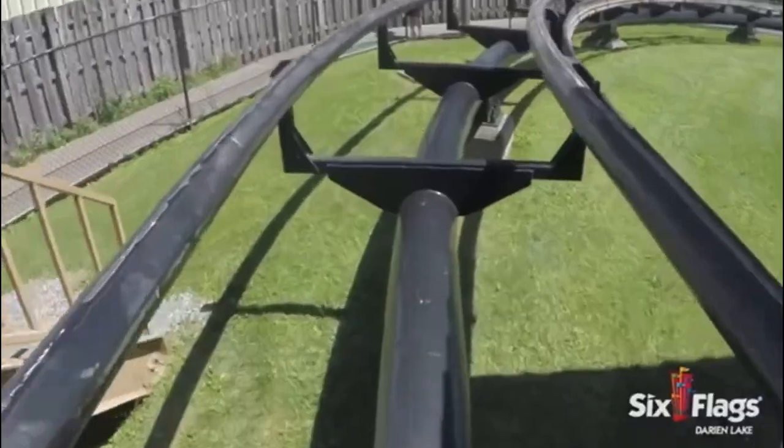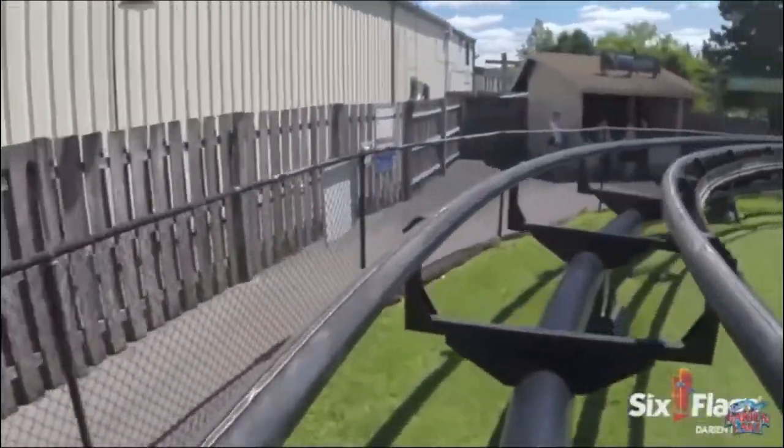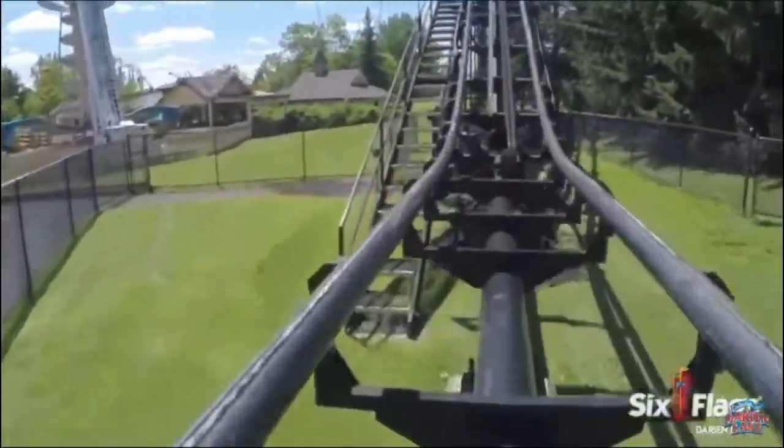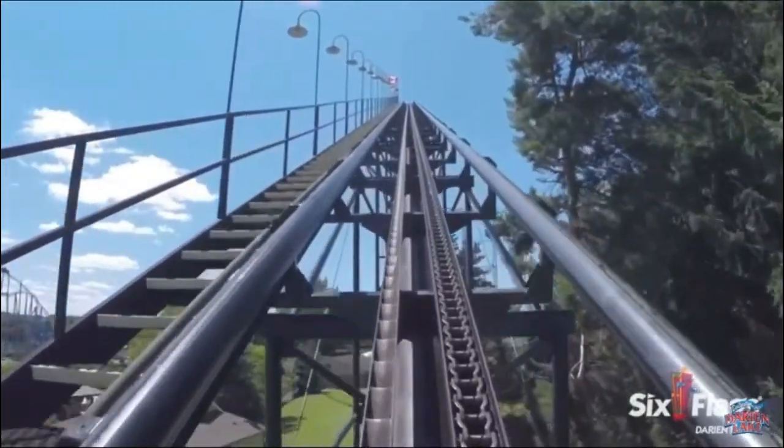Viper begins with a dip out of the station before going through a 180-degree right-hand turn, before traveling up the ride's 121-foot-tall lift hill. You will hear the sound of the beautiful aero anti-rollbacks as you travel up the lift hill.